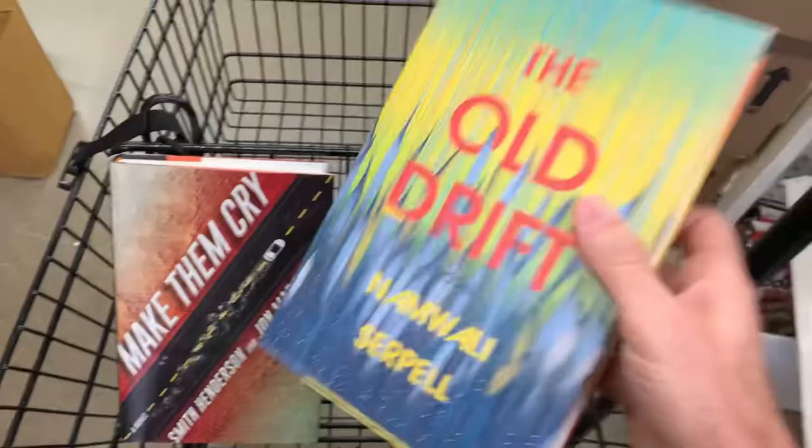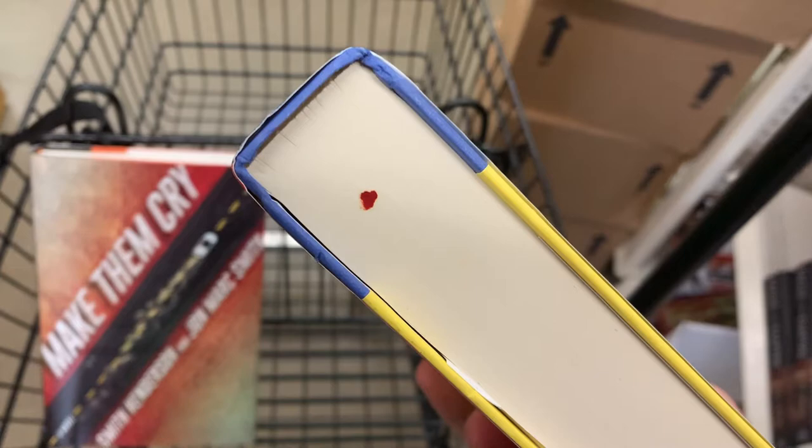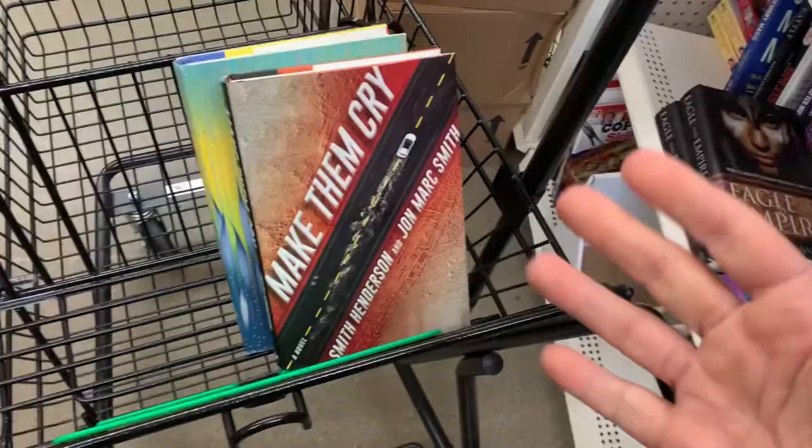We're only looking for books that are in absolute perfect, brand new, pristine condition. Watch out for something called a remainder mark — on the bottom, sometimes it's a little dot with a marker, or sometimes it's a line or a little X down there. So we're not going to pick any of these up. Even though these are in good condition, they've got to be in absolutely perfect condition.